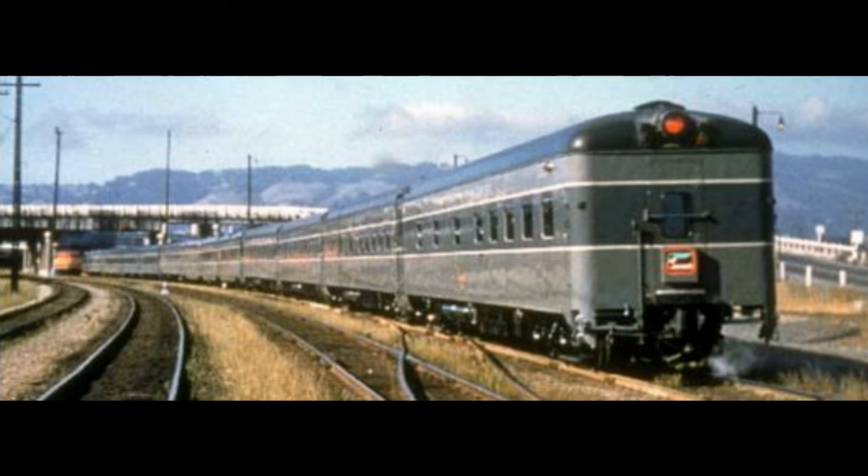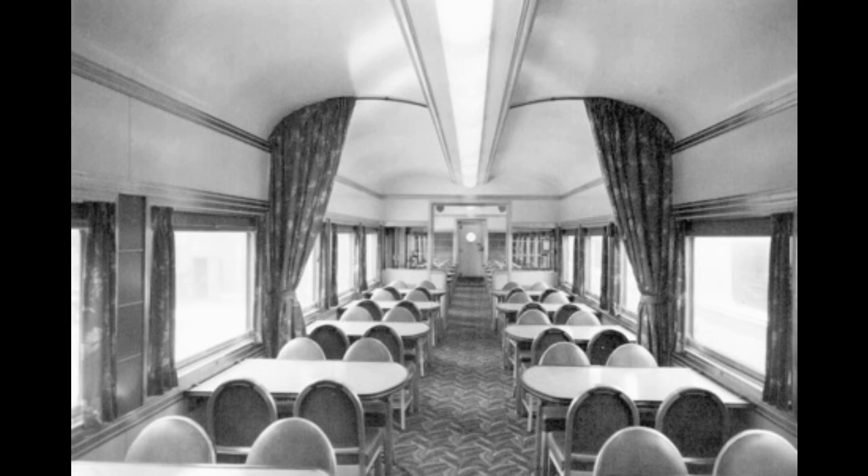The Lark's sleeping cars came in various arrangements popular at the time: open sections, roomettes, double bedrooms, and compartments. Until 1957 it had no coach seats. I couldn't find a good picture of the Lark, so I went with a picture of the Cascade, which was the Lark's sister train running from Oakland to Portland with the same paint scheme and a similar all-sleeping-car setup. Also shown briefly is what the inside of the dining car looked like on the Daylight — from what I understand it looked similar on all SP trains.